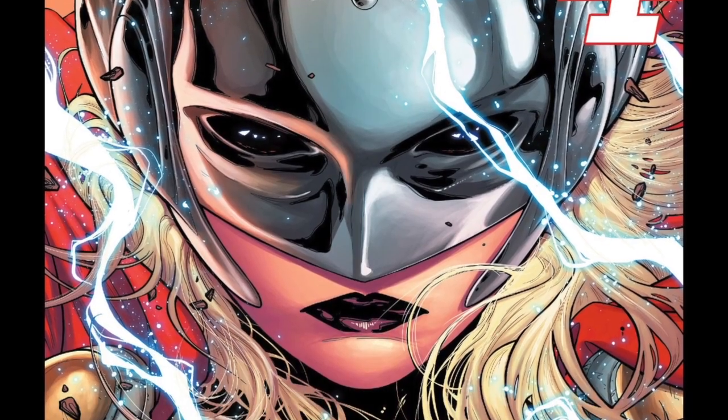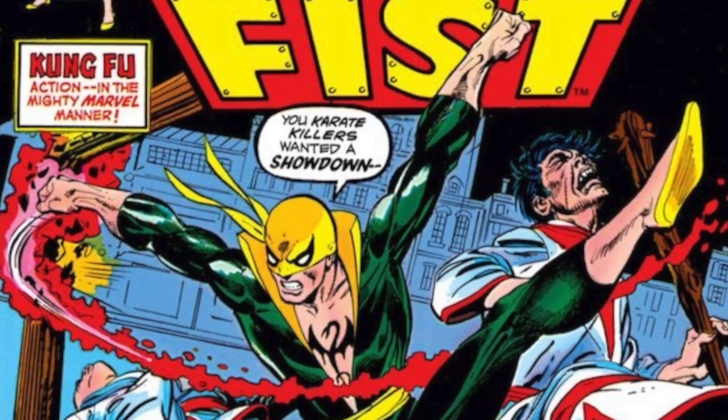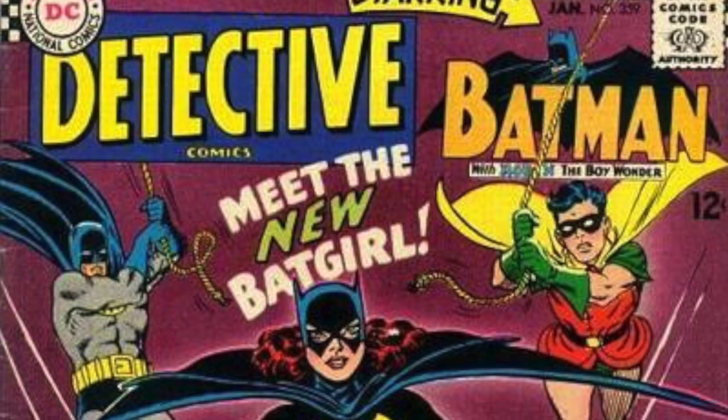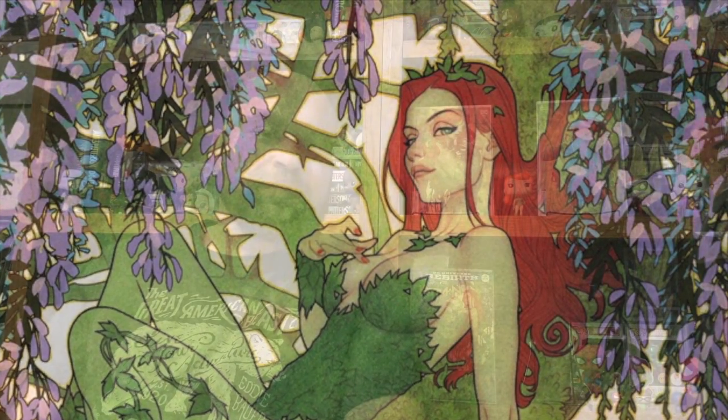Today, let's collect Poison Ivy. Hello everyone, welcome back to JP's Budget Collecting and another episode of Let's Collect. Today, we're collecting Poison Ivy.